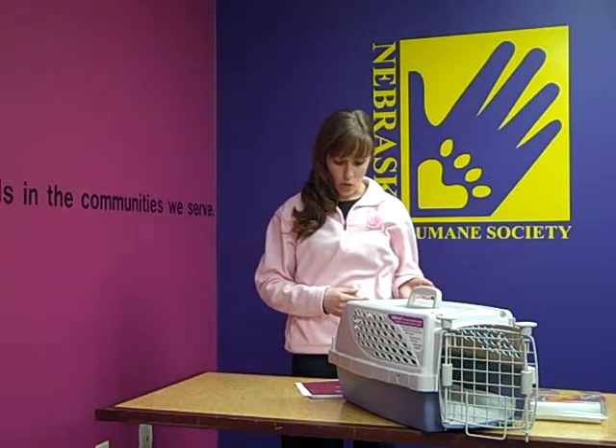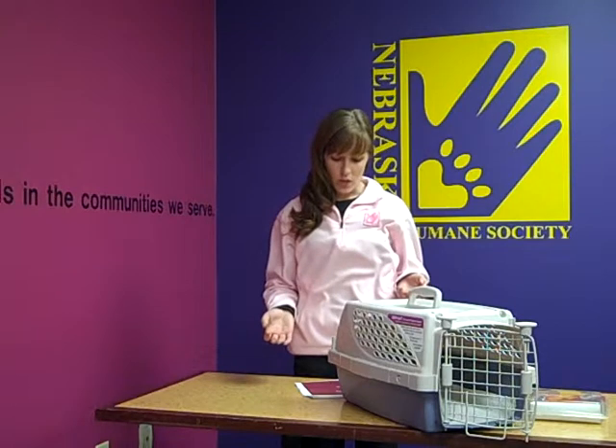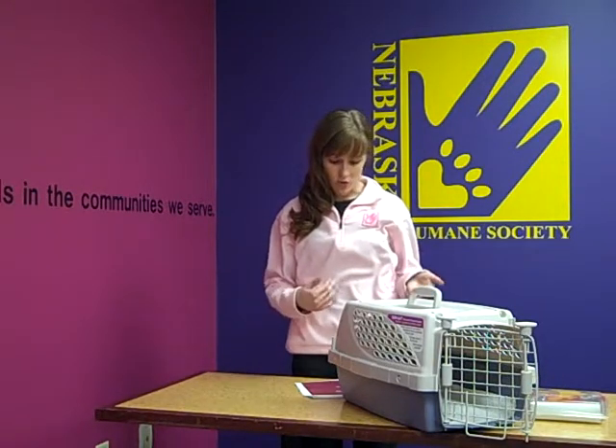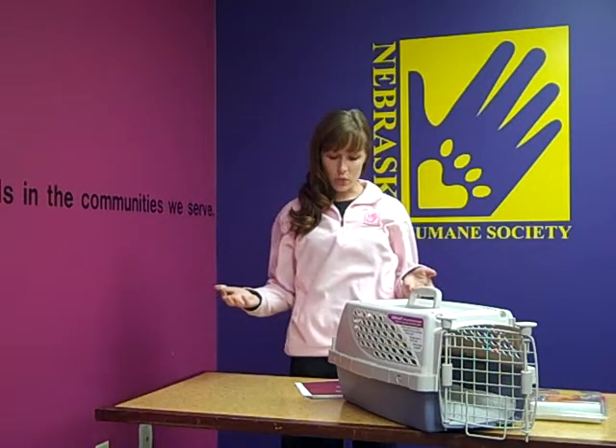When potty training your dog, you want to do scheduled feedings. You want to take them outside to go potty on leash, and just be sure that there is no off-leash time until he or she goes to the bathroom. Make sure that you're giving the sufficient amount of food that they need for their schedule. Feed once or twice a day.